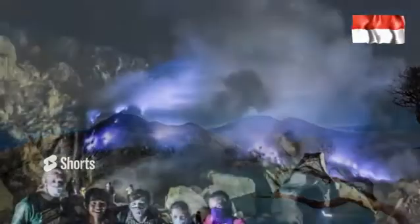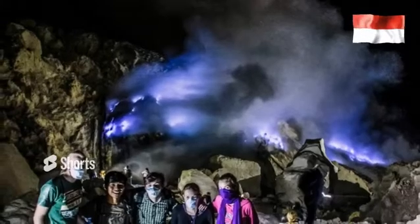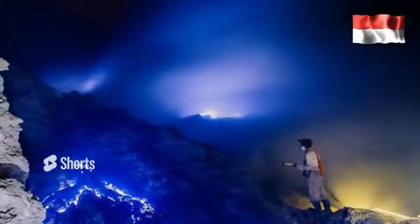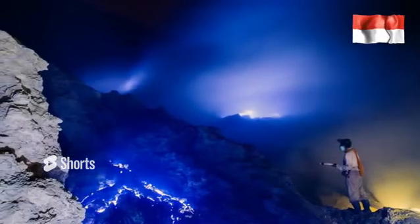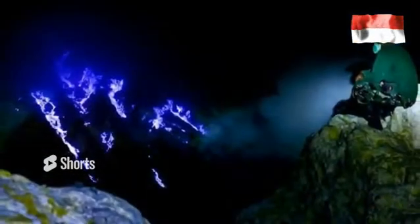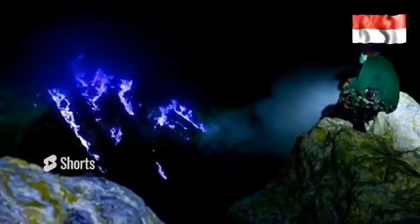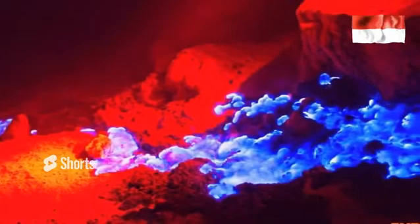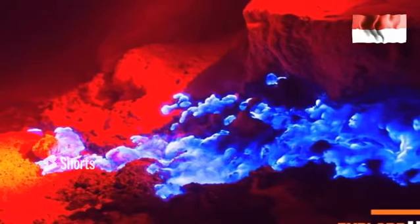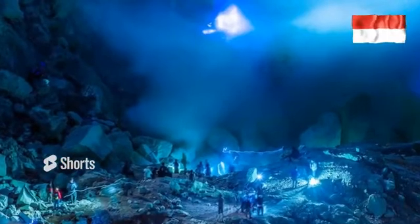The journey to Ijen Crater can go through two routes: from Bondowoso Regency or Banyuwangi Regency. We suggest going from Banyuwangi, as it is a shorter access to Paltuding. Banyuwangi has advantages because tourists can reach it using the ferry from Bali, and it has Blimbingsari Airport and a train station. The path from Banyuwangi to Ijen is: Banyuwangi – Licin – Jambu – Paltuding – Ijen Crater.